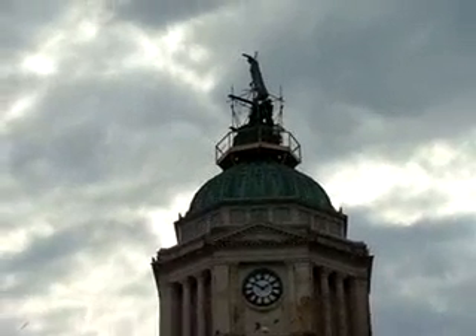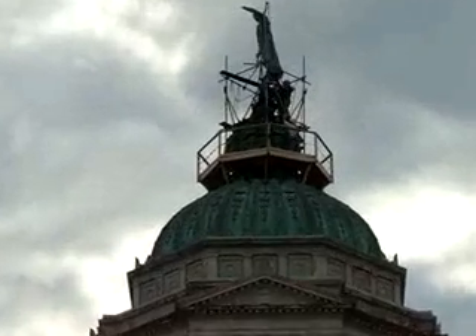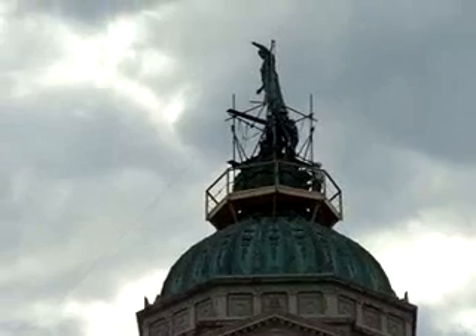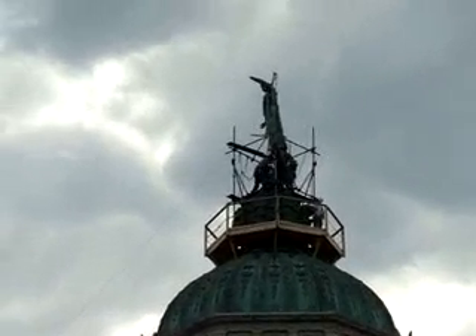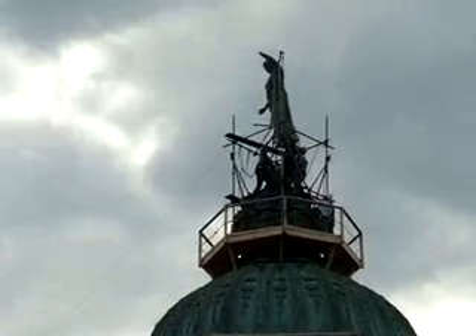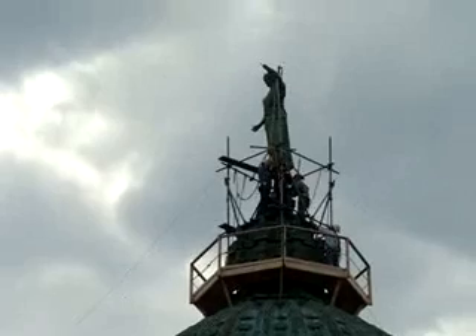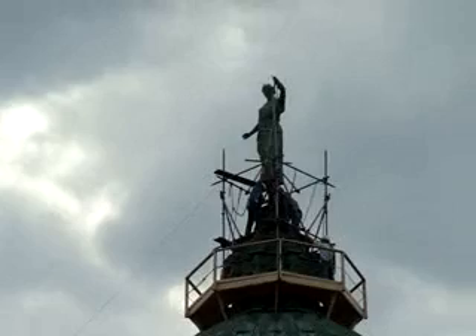Sunshine, partial sunshine, beautiful clouds — a lot of clouds watching the procedures. She's right on top of the courthouse, where she is. Very impressive.